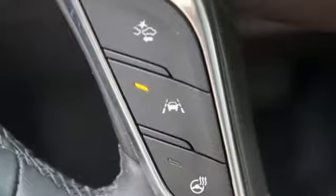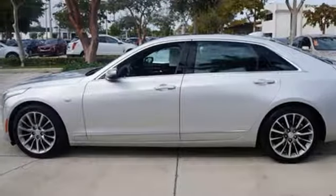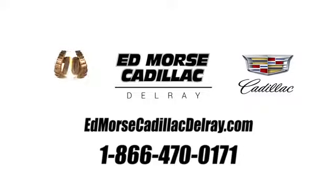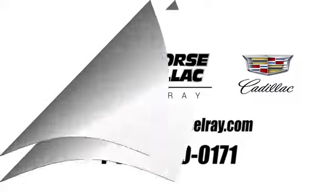From the small details to the big picture, this CT6 is unrivaled. Make it yours today. Call us today at 1-866-470-0171. For value and for service, it's Ed Morris.